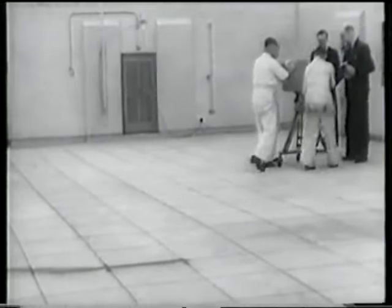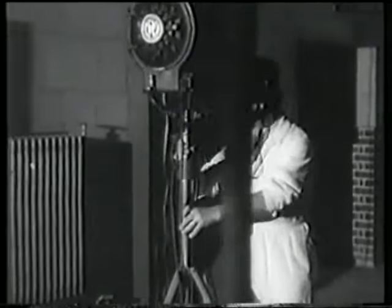If it's a studio camera that wants testing, there is an experimental studio within the building, though at present it's still partly occupied by the builders. When completed, it will rival in size those at Alexandra Palace.